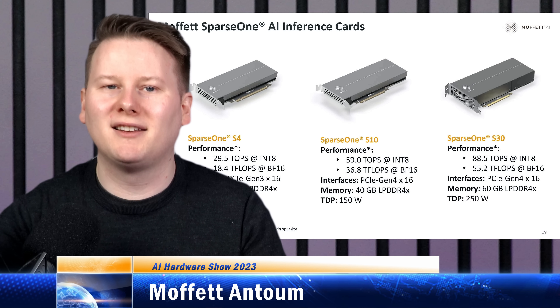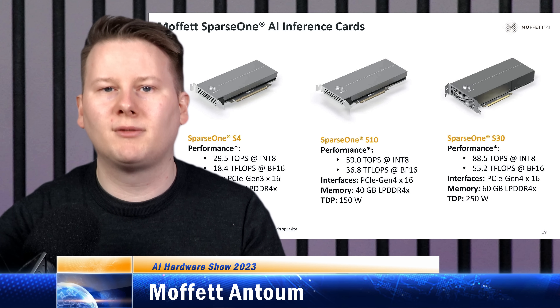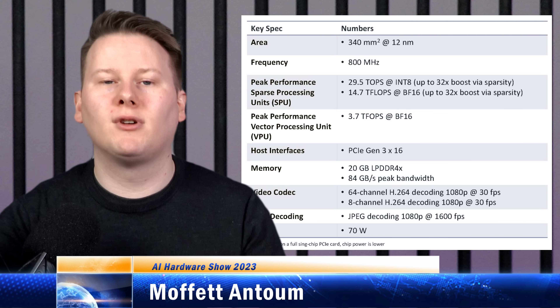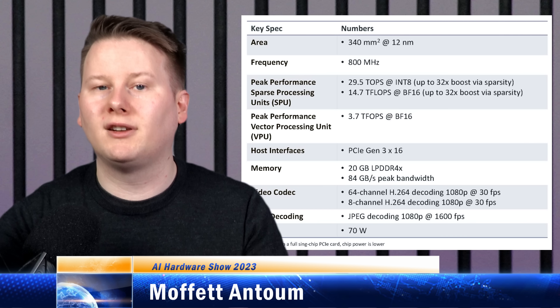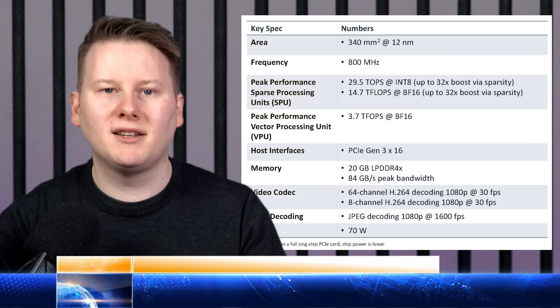The middle card, the S10, doubles up the memory to 40GB and ups the power to 165W, aimed mostly at data centre and telecommunications scenarios. The big S30 adds on another multiple to 60GB of memory and 250W of maximum power, with documentation saying it is suitable for life sciences and self-driving vehicles. It still focuses on INT8 and BF16 instructions, so it is very much considered an inference play.